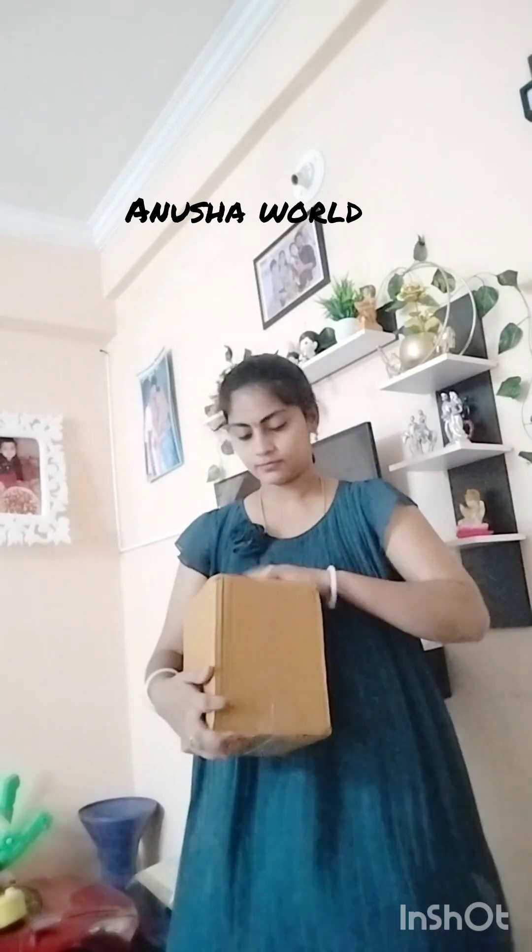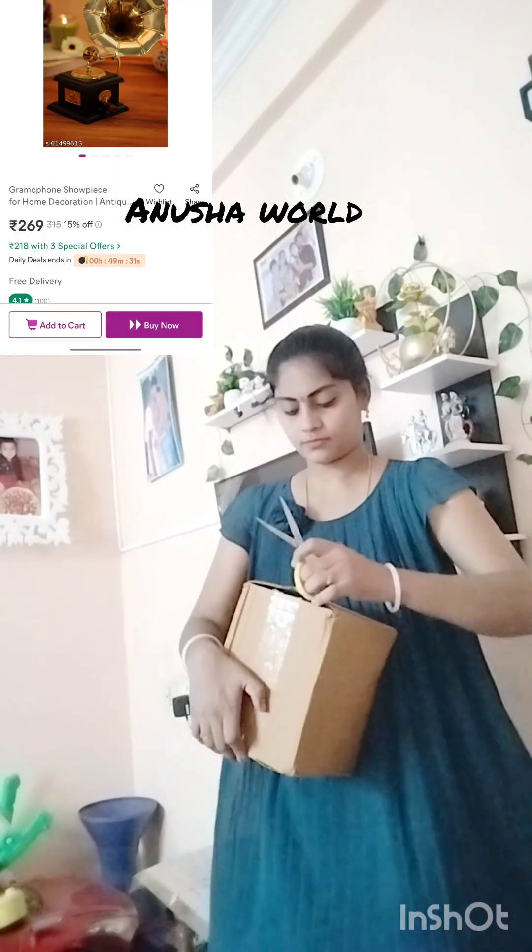The name of this item is a gramophone. The gramophone showpiece is $270.